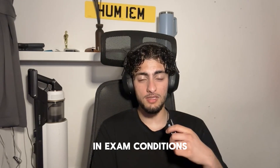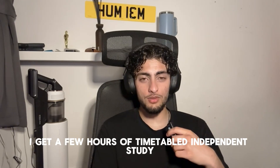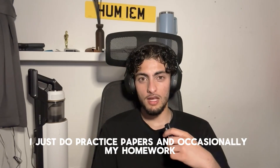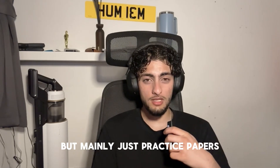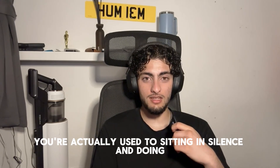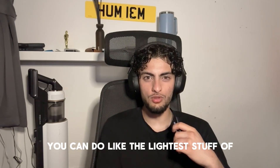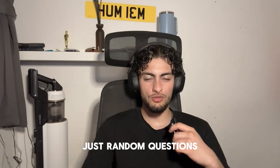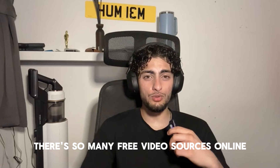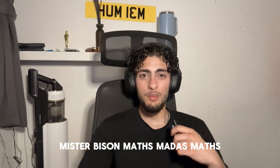Ask your teachers to go over papers you've done for independent study, and make sure you're consistently doing timed papers under exam conditions every week. I get a few hours of timetabled independent study and I just do practice papers, because then you're actually used to sitting in silence and doing exams. At home you can do the lighter stuff — random questions or learning new content.